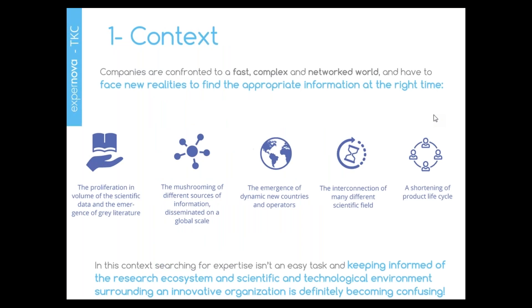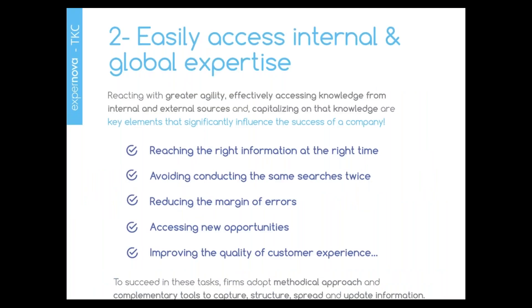Today, companies are aware that knowledge is a resource that needs to be strategically managed. It develops their intellectual capital, increases their value, and leads to competitive advantage. Being able to think in terms of flow and exchange, knowledge networks, and data management constitutes one of the major challenges. Companies face a fast, complex, and networked world — with a proliferation in volume of scientific data, mushrooming information sources, emergence of dynamic new countries and operators, interconnection of scientific fields, and a shortening of the product life cycle — making the search for expertise increasingly confusing.